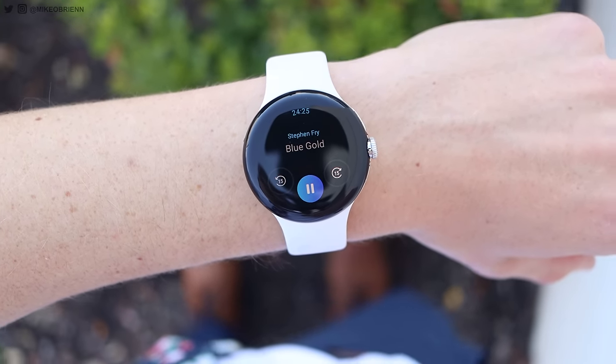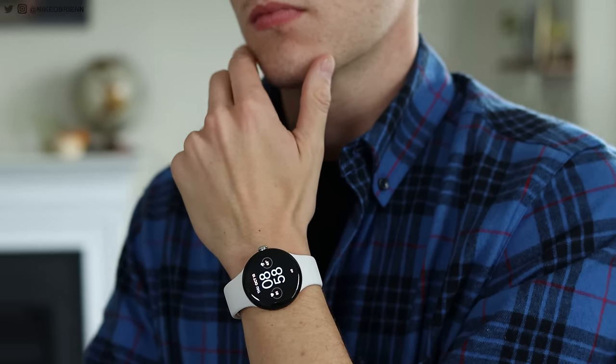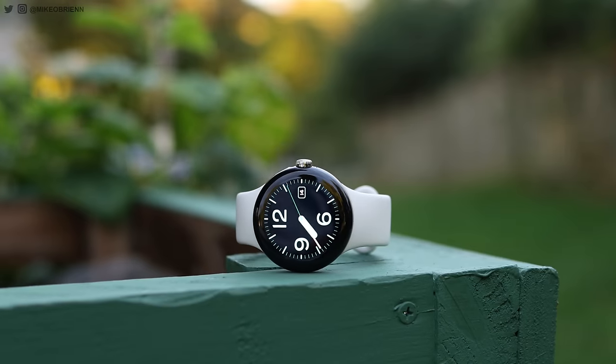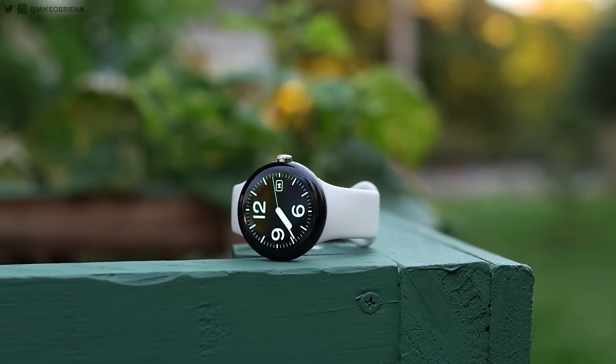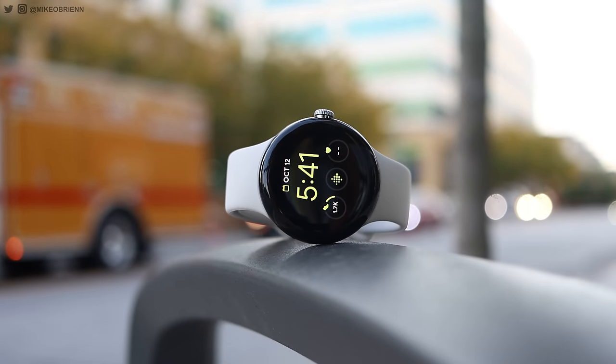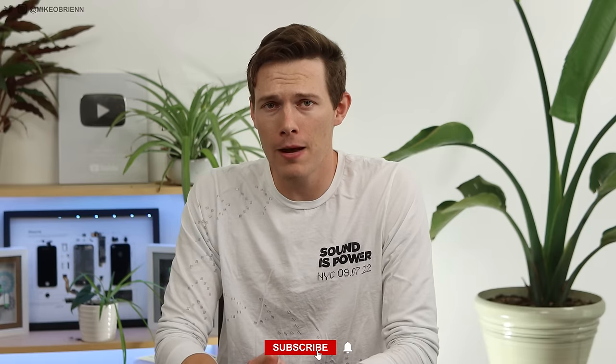Before we get to number four, I want to mention that I'm using the Pixel Watch a lot, and I'll be learning a lot more over the next month. If you want to see my one-month later review where I really focus on the nuances, the little quirks, and all the features you don't always notice in the first couple days, definitely click that subscribe button. That video will be coming out very soon, and depending on when you're watching this, it may already be out — in which case I'll link it down below.